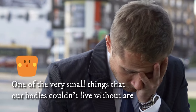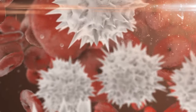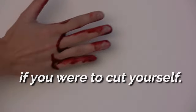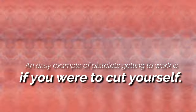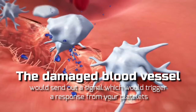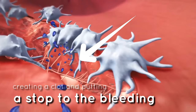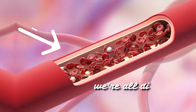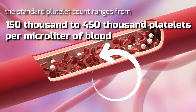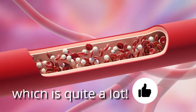One of the very small things that our bodies couldn't live without are platelets. You've probably heard of them before — the tiny cells found in our blood which bind together when we damage our blood vessels. An easy example of platelets getting to work is if you were to cut yourself. The damaged blood vessels would send out a signal which would trigger a response from your platelets, and they'd kick into action and bind to the damaged blood vessel, creating a clot and putting a stop to the bleeding. Generally, the standard platelet count ranges from 150,000 to 450,000 platelets per microliter of blood.